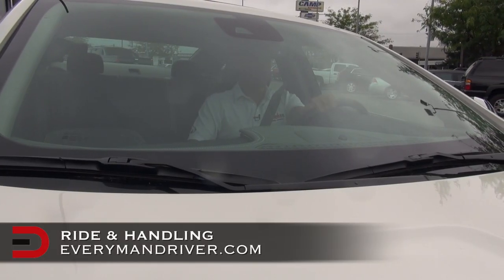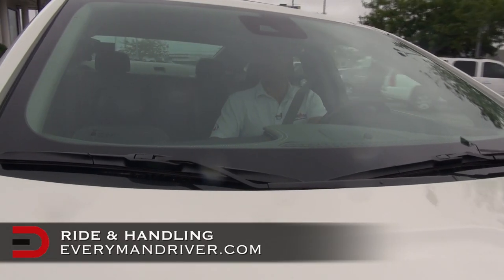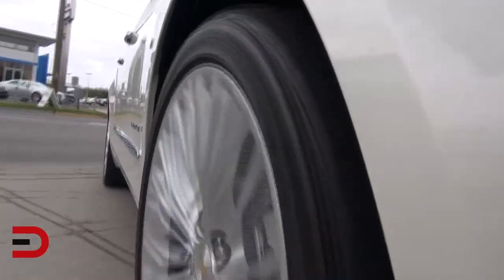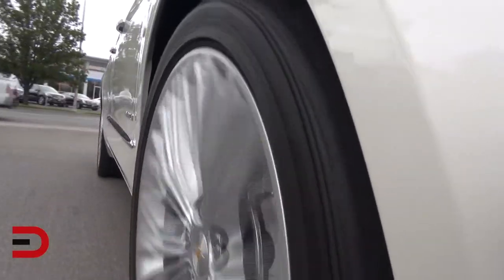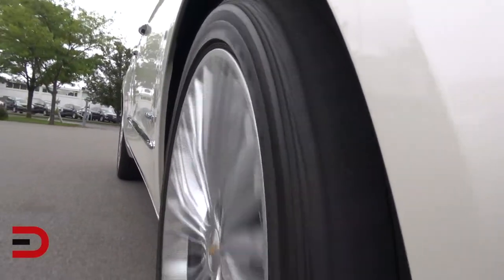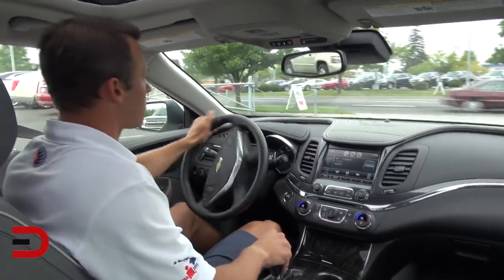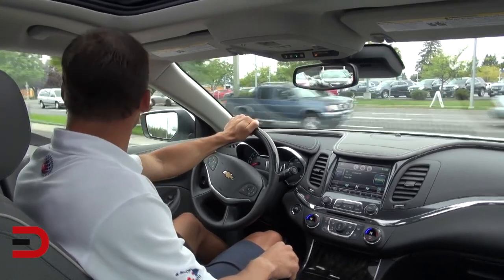The Impala offers three powertrains, each featuring fuel-saving direct injection and lightweight components. My tester, the 3.6-liter V6, is rated at 305 horsepower and 264 pound-feet of torque — the highest horsepower output in the segment for a naturally aspirated V6 engine.